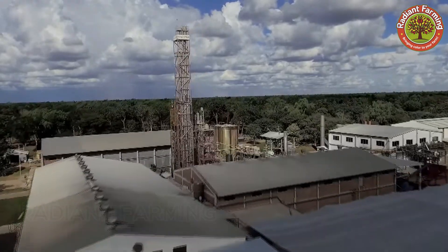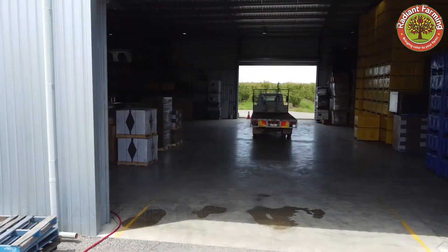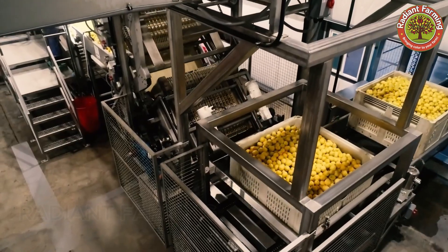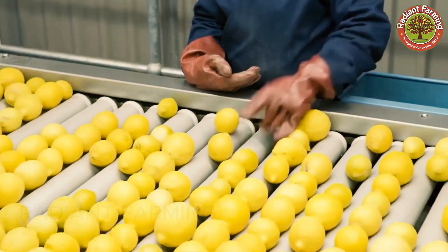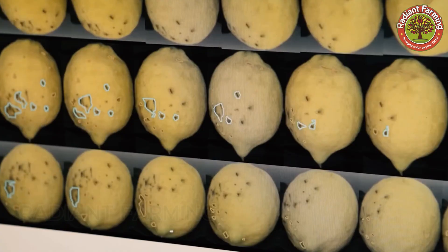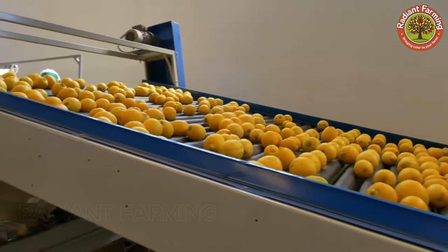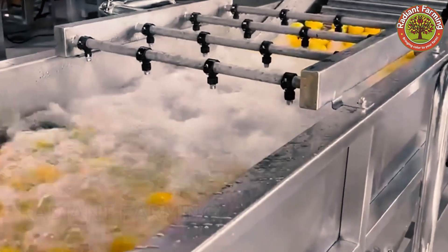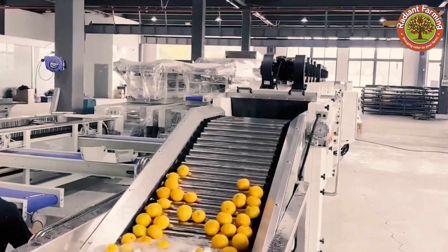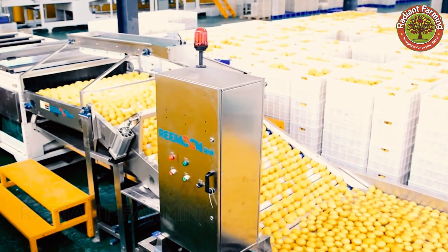After harvest, lemons are immediately transported to processing plants to begin the handling process. Here they are received and carefully inspected by skilled workers or automated systems. Lemons that do not meet standards — such as those with bruises or discoloration — are immediately discarded. This stage ensures that fruit is quickly sorted, maximizing efficiency and minimizing delays. Lemons are then cleaned using spray nozzles and soaked in washing tanks or specialized machines, using clean water combined with a mild disinfectant solution to remove dirt and bacteria. After washing, the lemons are inspected again to ensure quality.